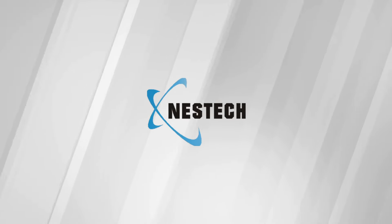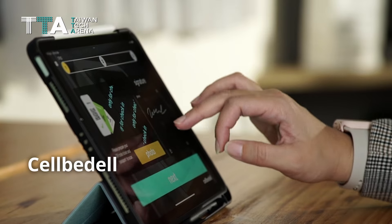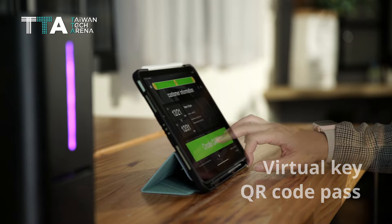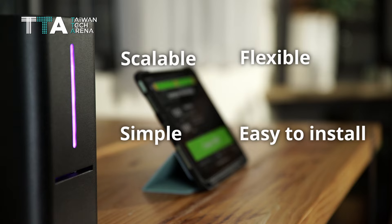Nestec Corporation Limited. Cellbidel offers an easy and elegant method for remote check-in, virtual key, and QR code pass to make guests' own key cards. It is scalable, flexible, simple, and easy to install.